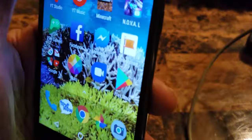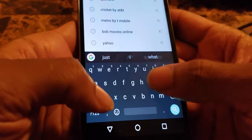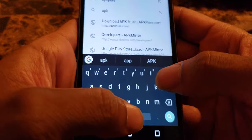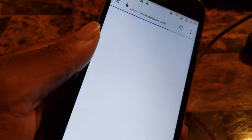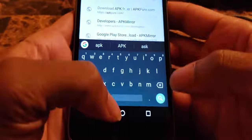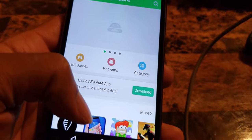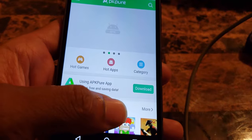One funny thing I came across - APK Mirror is blocked, they blocked it. But APKPure somehow is working.